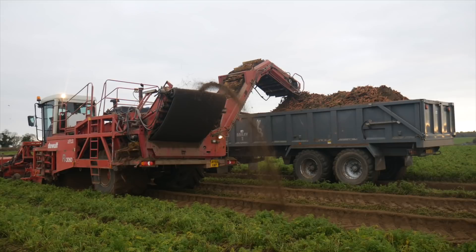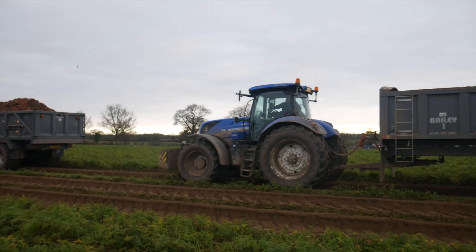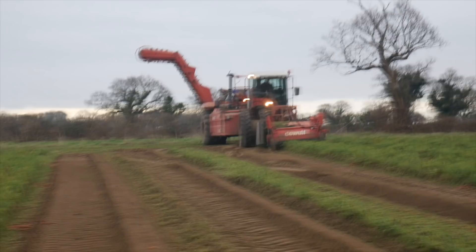Once the carrots are on the harvester they're then offloaded onto the trailers behind the harvester here. There's one trailer here which is almost full up and there's another one as well here in hot pursuit.